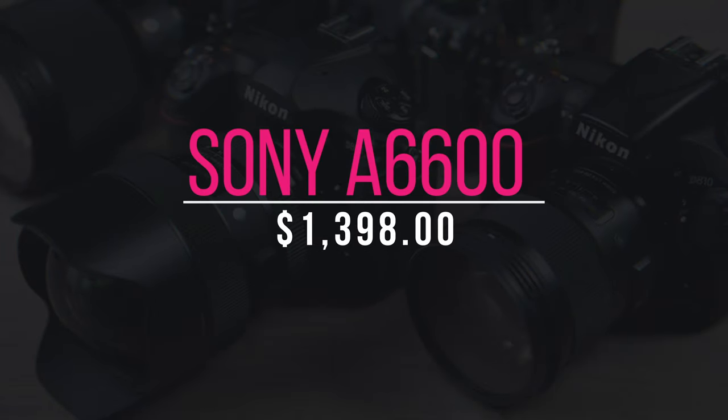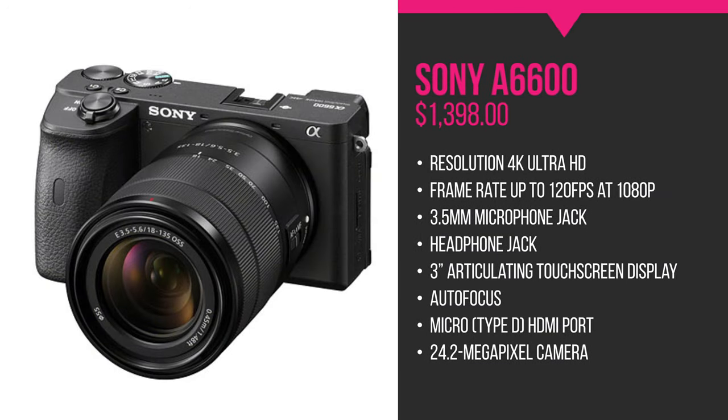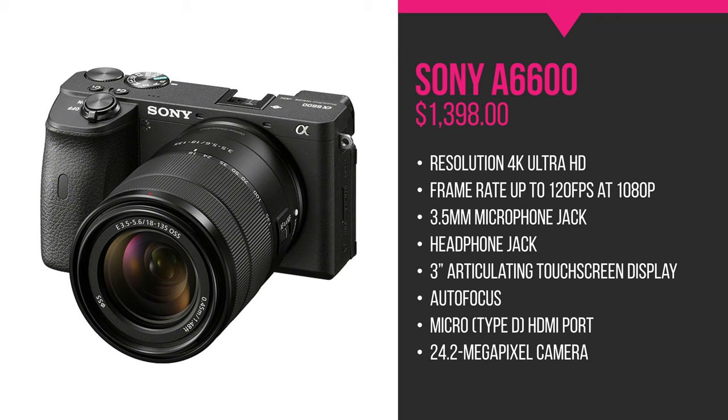Our 8th camera is the Sony Alpha 6600, which runs for about $1,398. Accurate autofocus and in-body stabilization make this a fine choice. Key features that make it superior include: in-body image stabilization for smooth handheld shooting with any lens; both mic and headphone ports; excellent real-time Eye AF for movies, which keeps faces in focus even when they move in the frame; and a battery capacity about twice the size of the Alpha 6400, giving you a lot more shooting time per charge. The screen also flips up to face forward, though anything mounted on the hot shoe will block your view. Overall, the Alpha 6600 is one of the best YouTube cameras around.